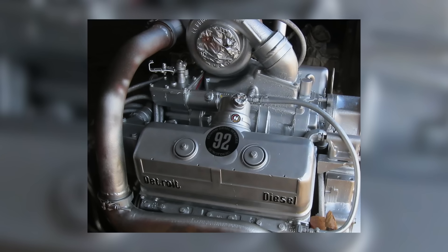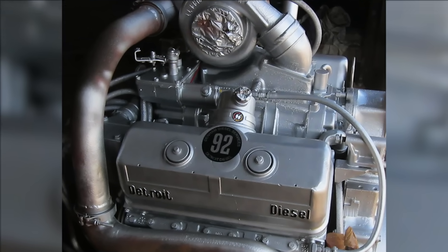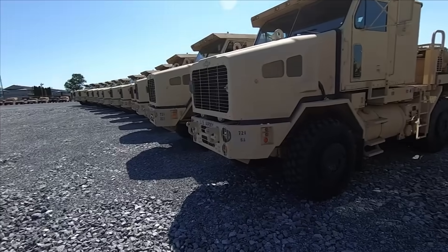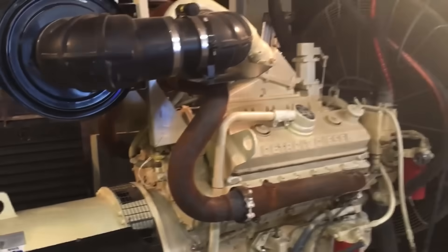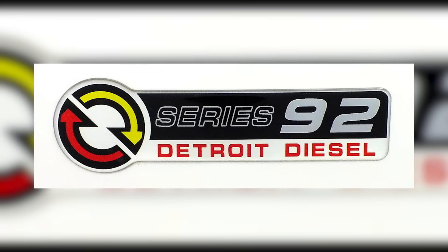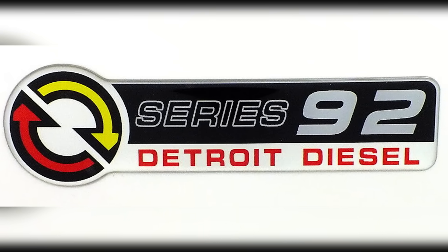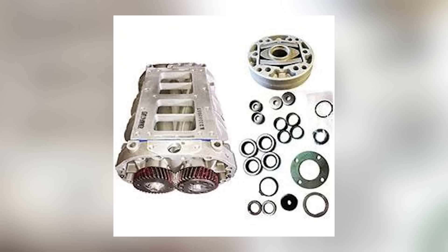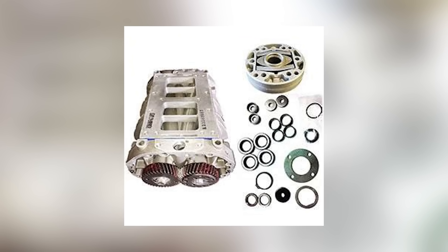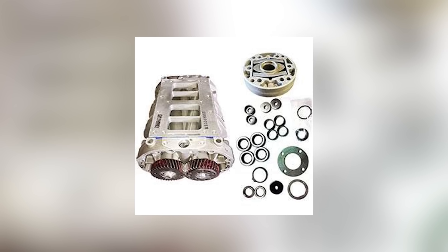The military saw the 8V92 as a reliable choice for a variety of applications. The engine showed up in Marine Corps LVS trucks, heavy equipment transporters, mobile command units, and even stationary generators supporting field operations. Its size and parts commonality across the Series 92 family were major selling points — when a vehicle broke down, having an engine that shared parts with other equipment simplified logistics and made field repairs easier, something that mattered in a combat zone or far from a supply depot.